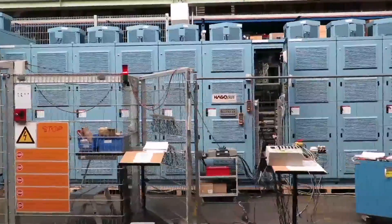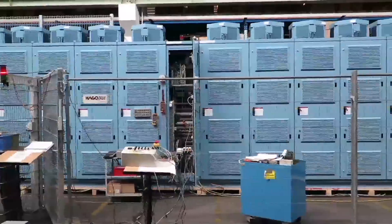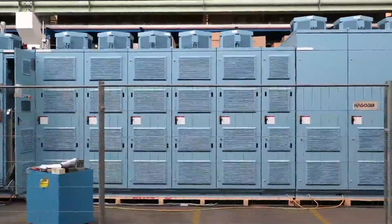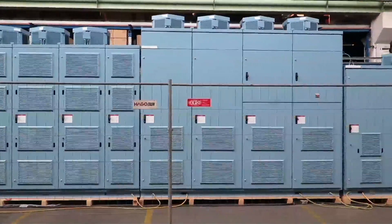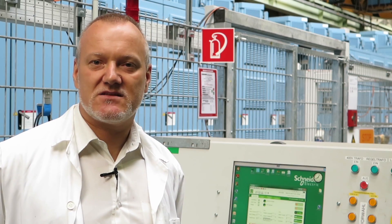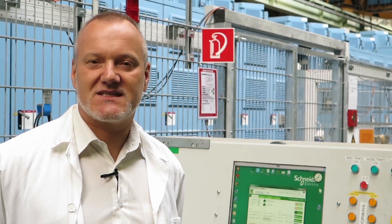This drive is a 12.5 megawatt drive, or 14,900 kVA. It has a length of 21 meters and a weight of 45 tons. Our client will use this frequency converter as a soft starter to launch a 12 megawatt gas compressor.